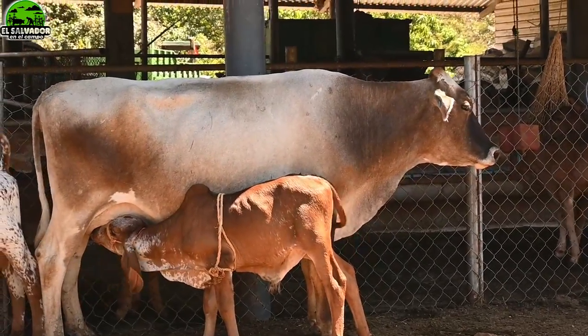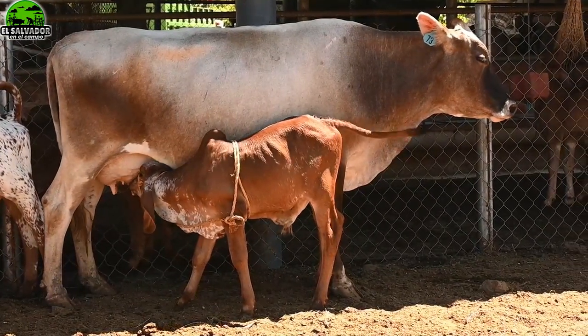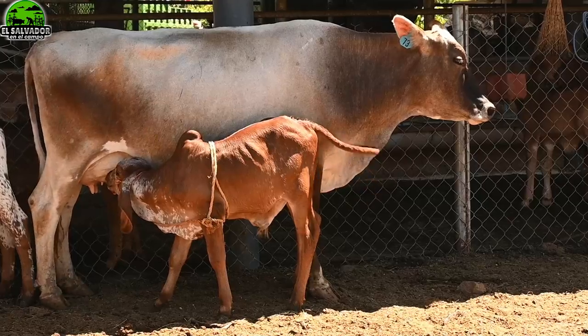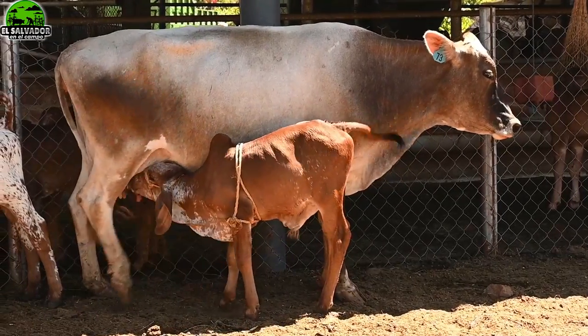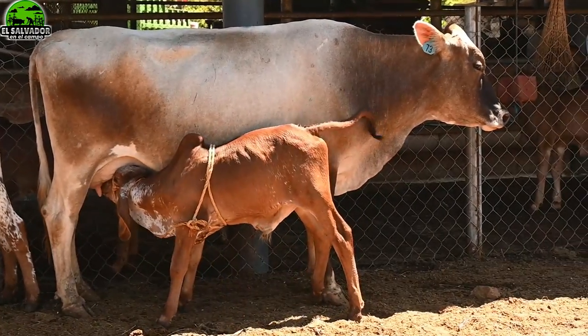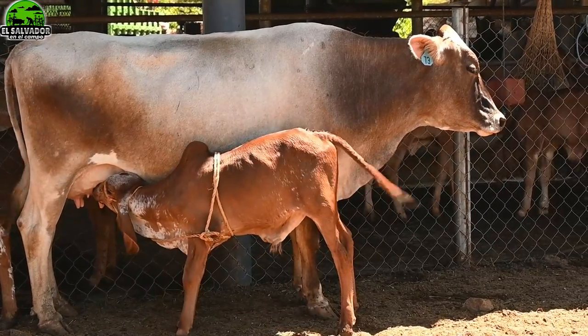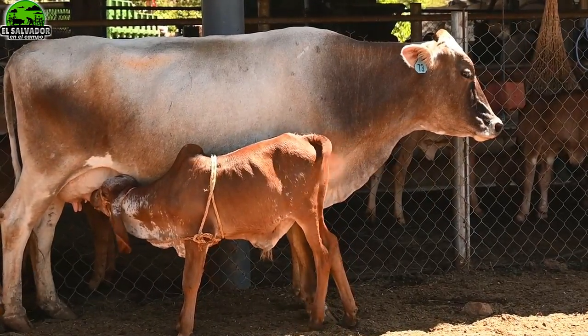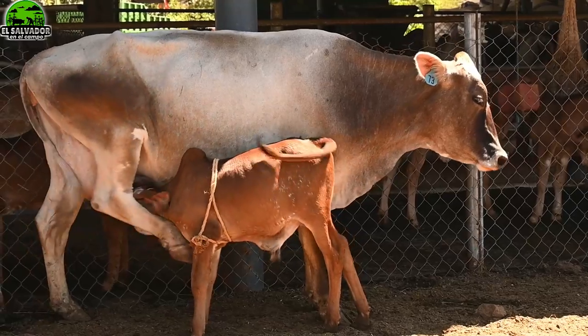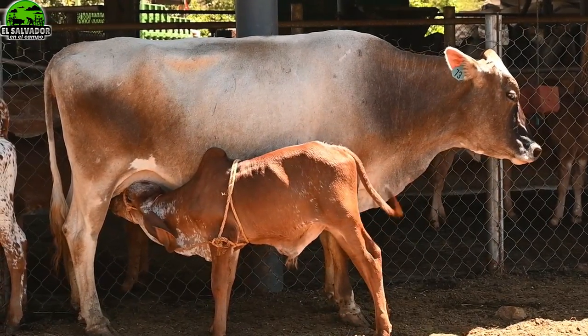Escuchamos, Cristian, que un veterinario explicaba que para mejorar de esta manera el hato, la genética, podría tardar hasta 24 años. Exacto, Ricardo, y qué bueno que se ha hablado de este tema. La verdad es que el mejoramiento en su finca no es de la noche a la mañana — pasa mucho tiempo.